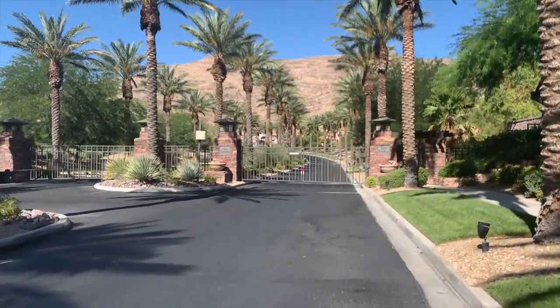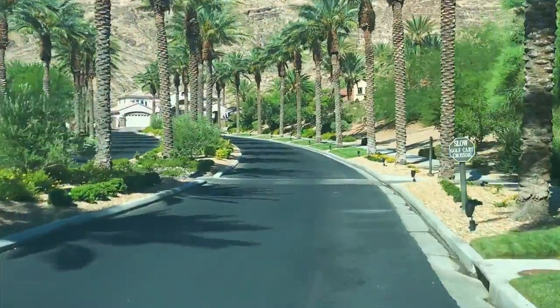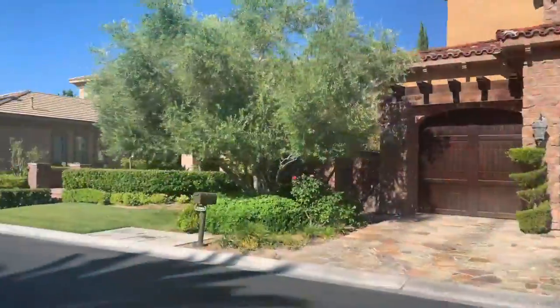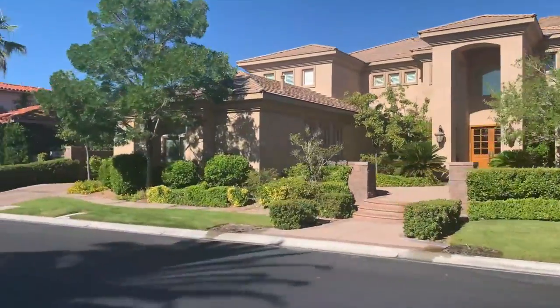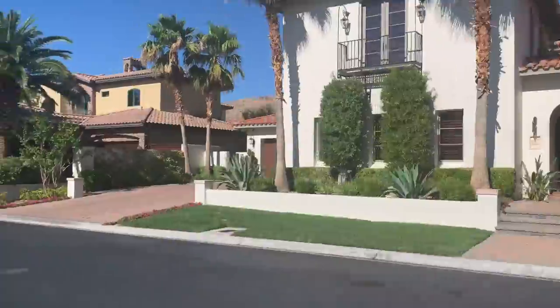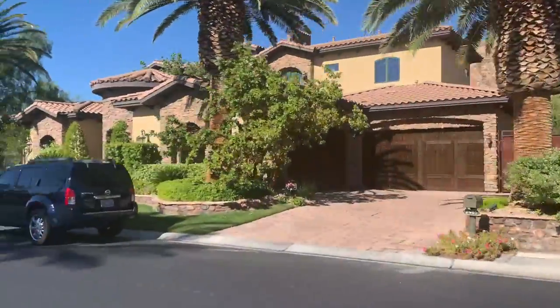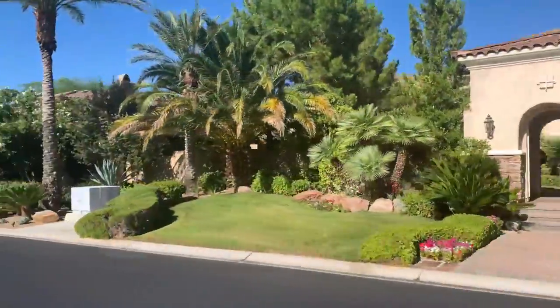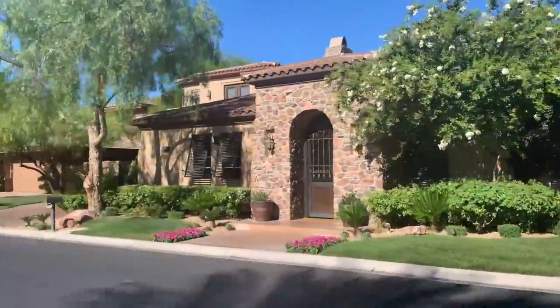While not technically part of the Summerlin Master Plan, Red Rock Country Club includes approximately 1,000 luxury homes, two championship Arnold Palmer design golf courses, a main clubhouse, and sports club. Red Rock Country Club is nestled within the western foothills of the city of Las Vegas, and is considered one of the hottest golf club communities in the city.